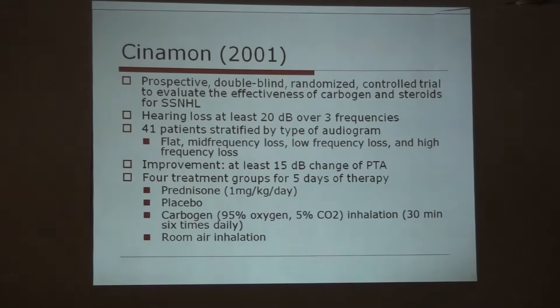Another study was conducted in 2001 with 21 patients, categorized by type of audiogram — flat type, mid-frequency loss, low-frequency loss, and high-frequency loss. Improvement was defined as at least 15 decibel change in pure tone audiometry — for example, if the loss was 60 decibels, recovery should bring it below 45 decibels. There were four treatment groups treated for 5 days: prednisolone 1 mg/kg per day, placebo, carbogen, and combined carbogen with steroids.